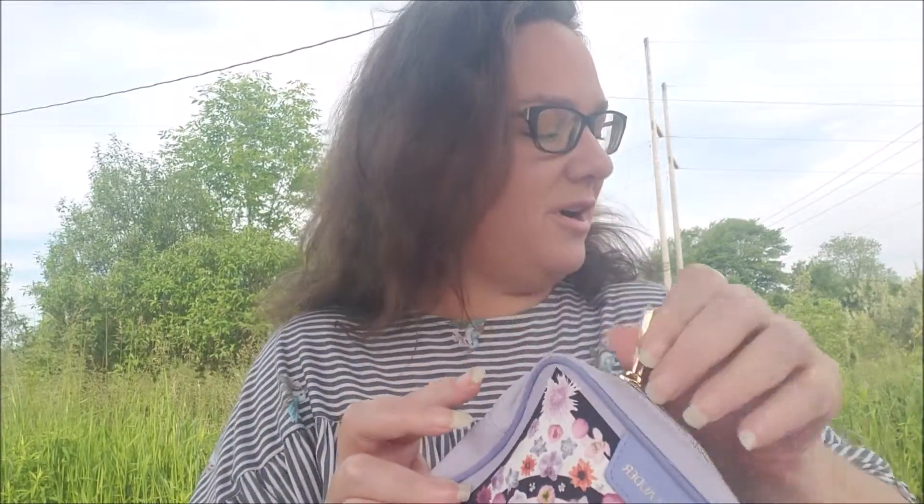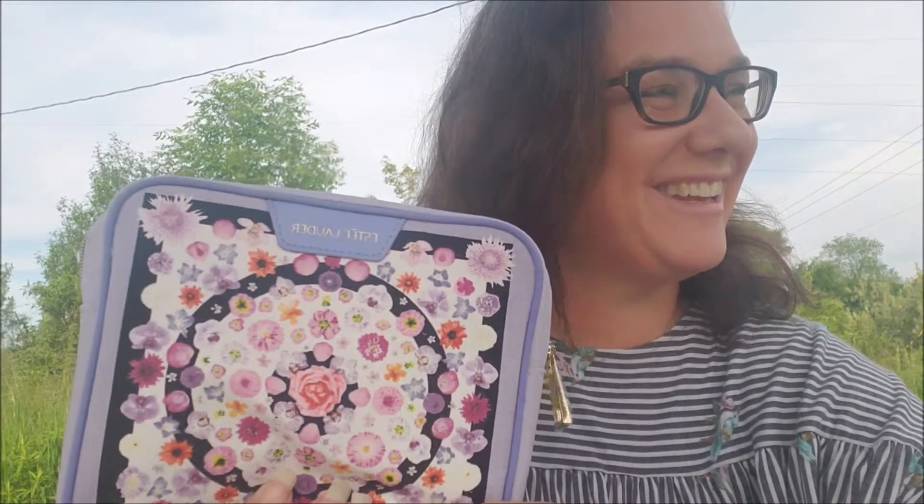I've got all of this from Estee Lauder now to try — it's a new product line for me. I haven't actually had a chance to try any of it yet. Like I said, it's a little more pricey than what I usually get. Thanks for stopping by, and don't forget to like, comment, and subscribe. You guys have a great day — bye!